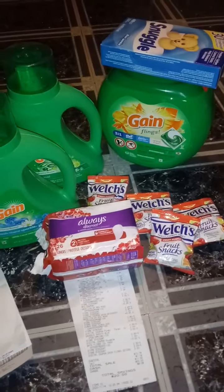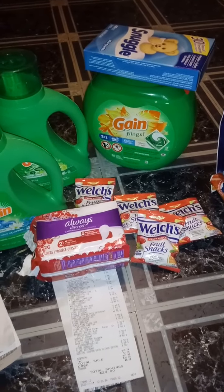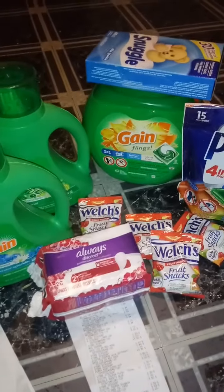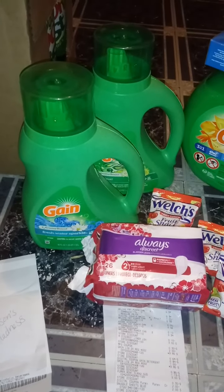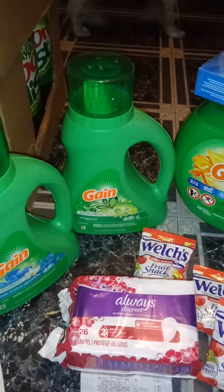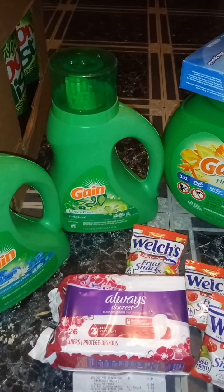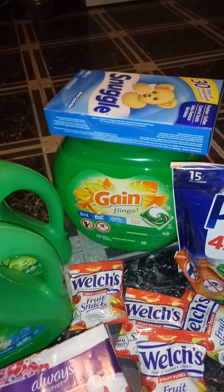Let's dive right into this deal that I did. I used the $5 off $25 with this and I also used the $5 off $20 Gain. The Gain Flings was $13.50 — we have a $3 digital. The Gain liquid was $3.95 — we have a $1 digital. We also have a $1 paper coupon that came out in the Retail Me Not last week. The Snuggle sheets were $2.00 and I used that $1 digital.